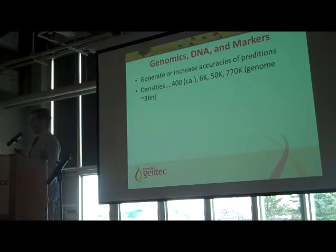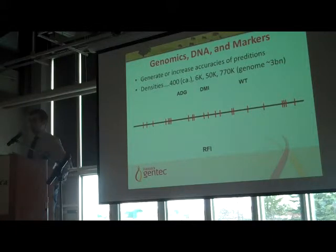When we look at genomes, there are different densities we can examine. You've probably heard terms like 6K chips, 50K chips, and HD — these refer to different densities of looking at a genome. We never look at all three billion letters at the same time, basically because it's too expensive in the lab. So we pick equally spaced markers or SNPs along the genome. All these red markers you see here on the schematic are SNPs.